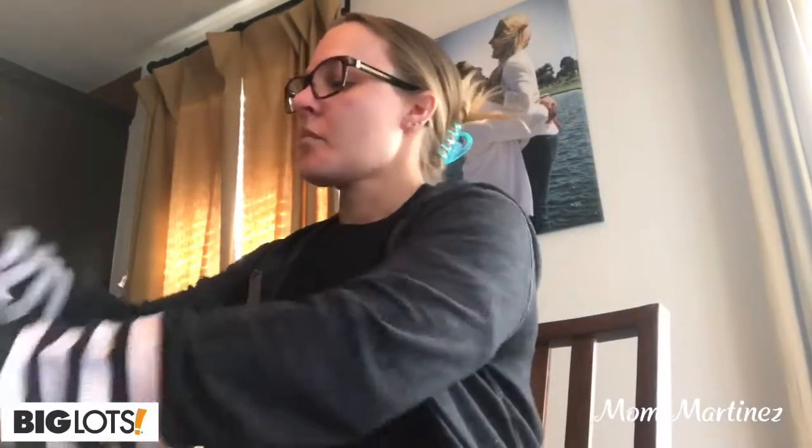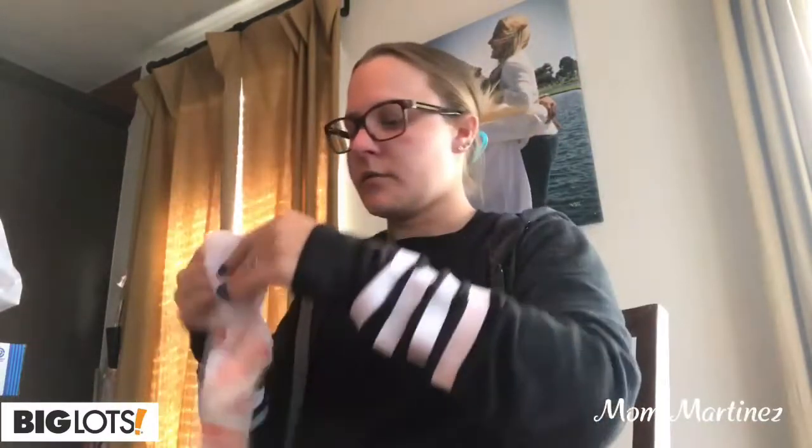Hello guys, welcome back to my channel. So this video is going to be a Big Lots haul. I'm going to go ahead and show you the items that I got at Big Lots. Here's my Big Lots receipt.